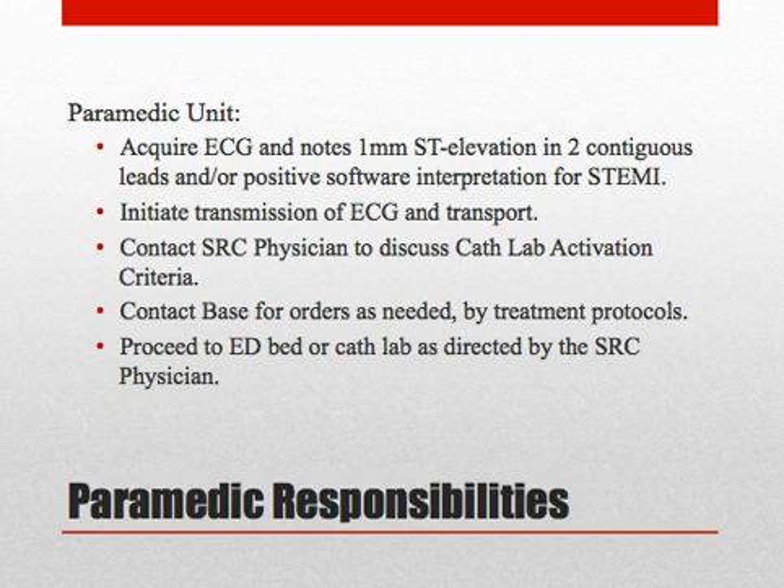The paramedic responsibilities are as follows: acquire the ECG and note 1 mm of ST elevation in 2 contiguous leads and/or a positive software interpretation for STEMI; initiate transmission of the ECG and transport of the patient; contact the physician at the receiving SRC to discuss cath lab activation criteria; contact the base for orders as needed according to the treatment protocols; and proceed to the ED bed or cath lab as directed by the SRC physician.